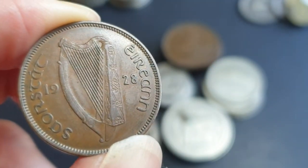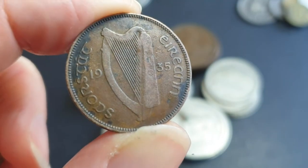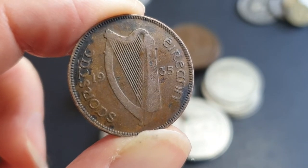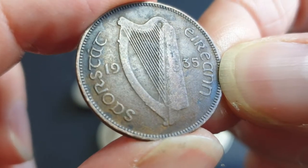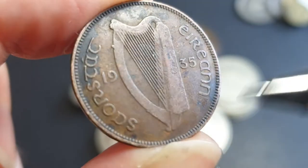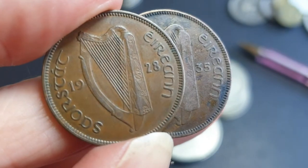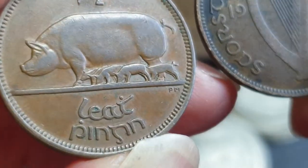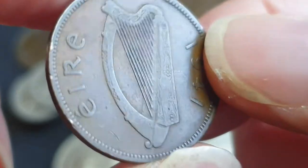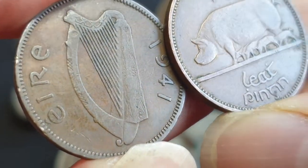1928 being the first year of mintage is a high mint. This 1935 is one of the lowest coins with 960,000, and 1933 has 720,000 — that's the key date. This one is probably in Fine condition because a lot of the detail has disappeared. That 1928 is probably Extremely Fine, worth about $5. This one is also probably $5 even though the grade is poor and it's been damaged. Then we have a 1941, probably in Very Fine condition — probably one or two dollars.